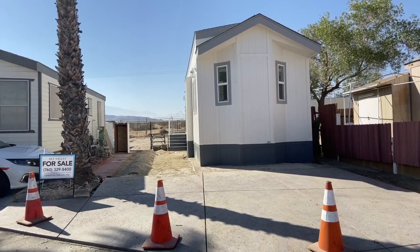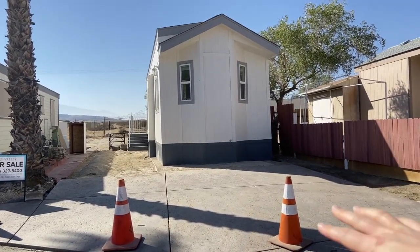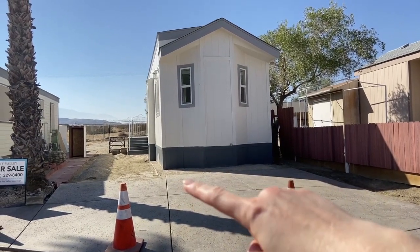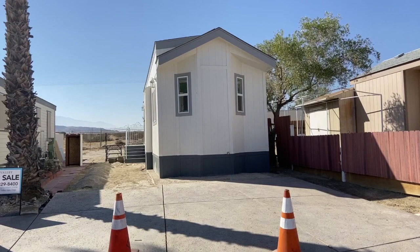This is Rochelle from the Sky Valley marketing team and I'm going to show you home number 98 today. We just finished pouring this concrete up here and we've got a little bit more landscaping to do, and then this home will be all set to move into. This home has an incredible view of Mount San Jacinto. You get gorgeous sunsets and it also comes with personal RV storage.